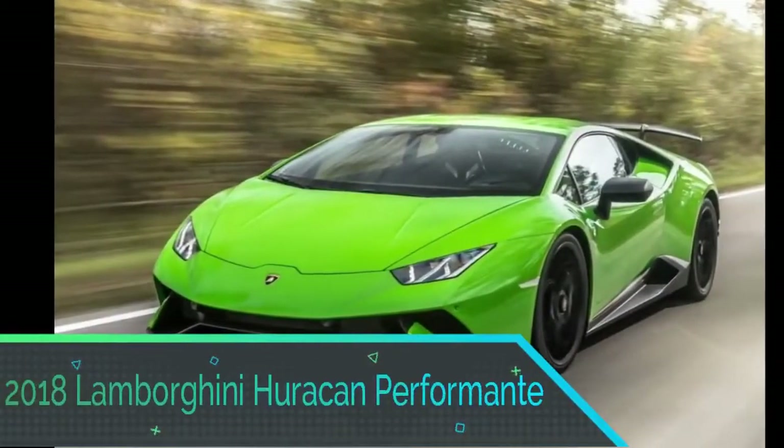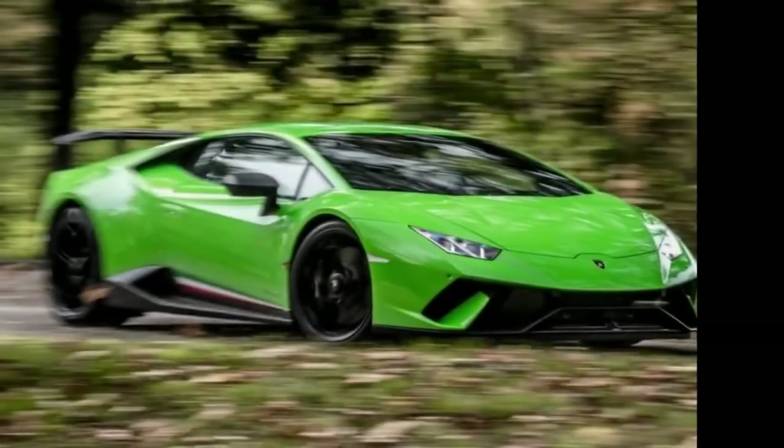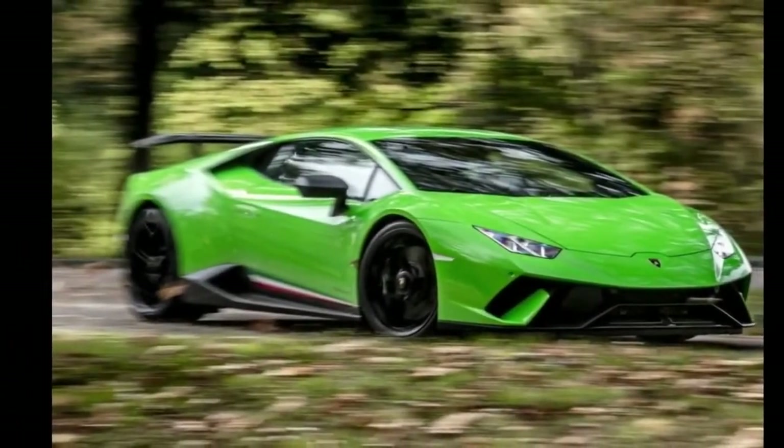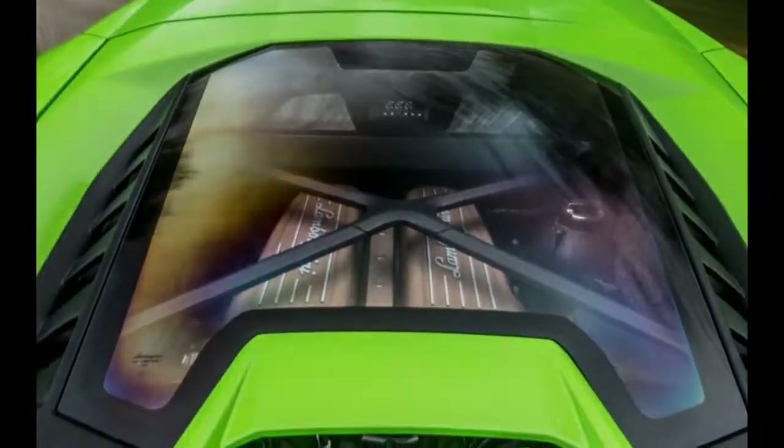2018 Lamborghini Huracán Performante. The Performante utilizes physics to achieve something more. Lamborghini does not use magic in making performance, just a reasonable methodology — reliable added strength, eliminating weight, and improved mechanics compared with the standard Huracán.